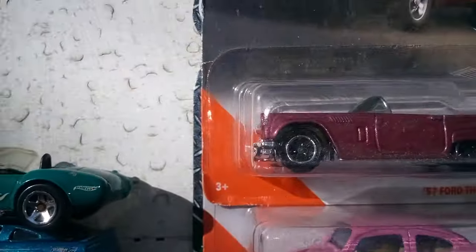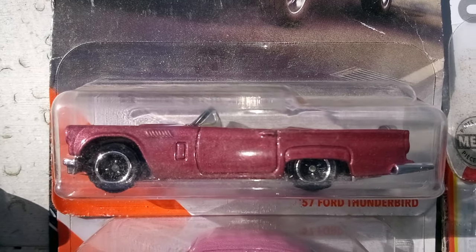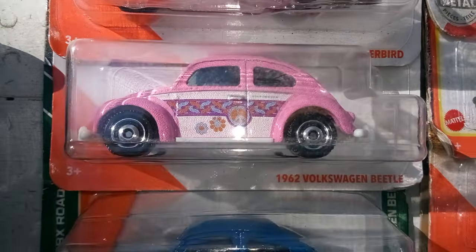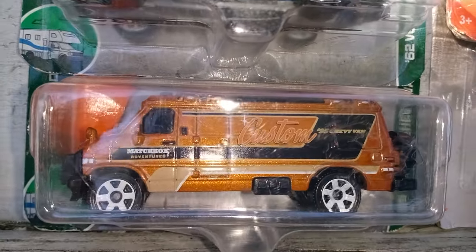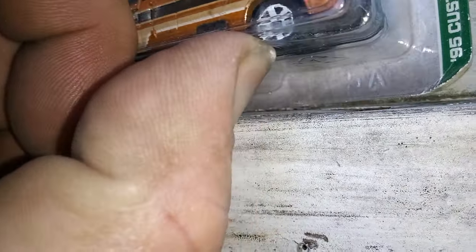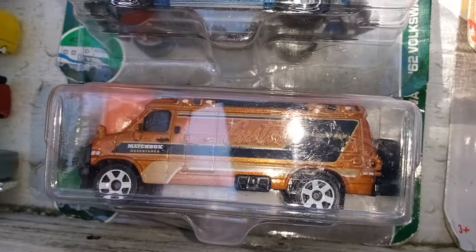Moving on over here, next we got a Matchbox — the Ford Thunderbird convertible. And we got a Volkswagen. Here's one I didn't have but one of, so I'm glad to have that. And we got a Chevy van. This one here is the one with the spare tire and the gas tanks. They make one of these also with the motorcycle on the back.